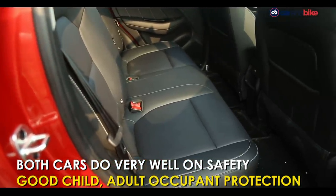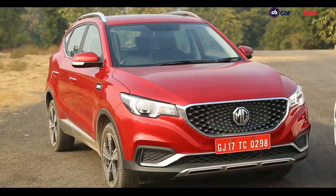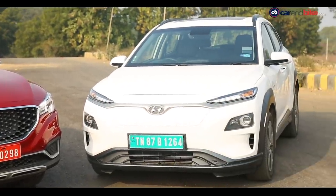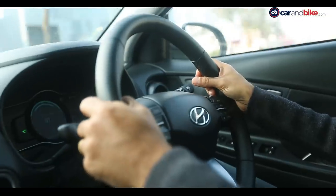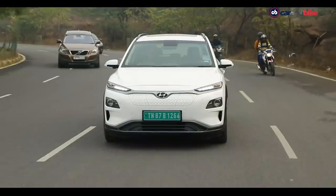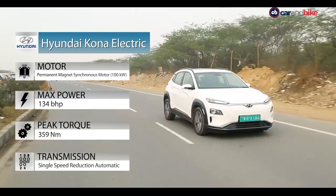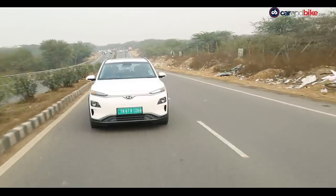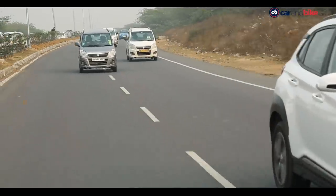ISOFIX child seat mounts are also standard on both, so they do well on safety. Each claims high levels of crash safety, but we do not have crash test results for an India-assembled unit. Both cars are assembled in India.